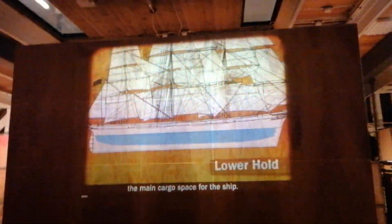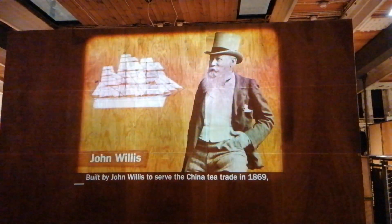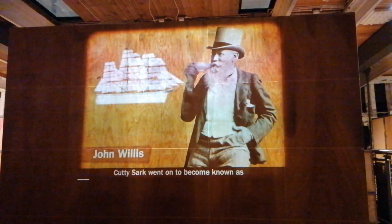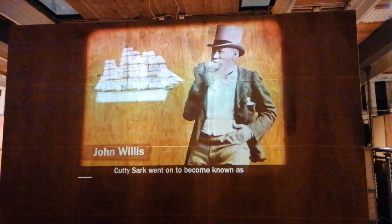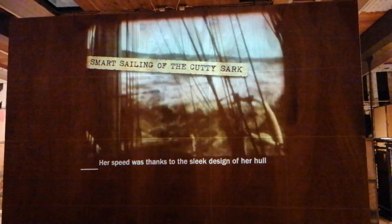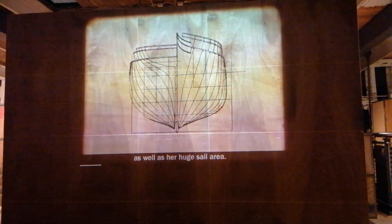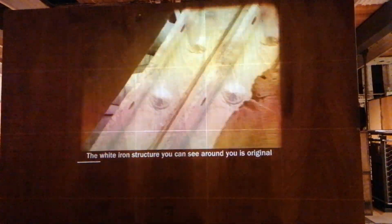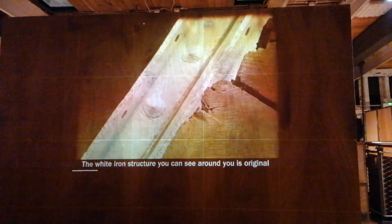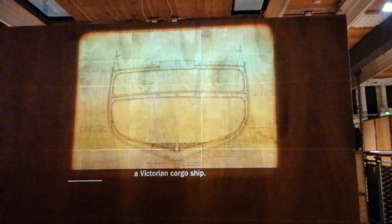This is called the main cargo space for the ship. Built by John Willis to serve the China tea trade in 1869, Cutty Sark went on to become known as the fastest ship in the world. Her speed was thanks to the sleek design of her hull, as well as her huge sail area. The white iron structure you can see around you is original, as 90% of the ship's wooden hull lines also date back to her working life as a Victorian cargo ship.